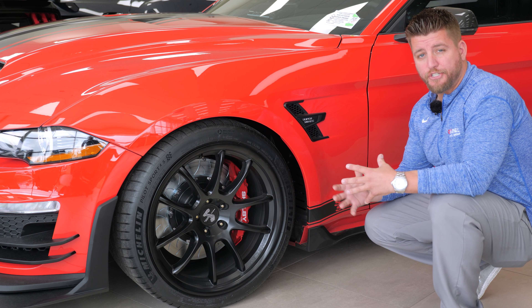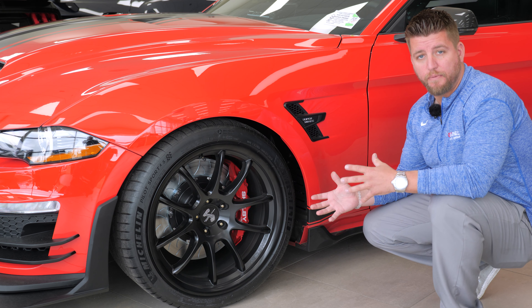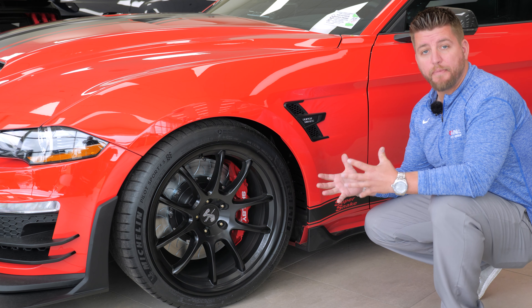Touching a bit more on traction and performance — you can have the highest horsepower out there, but if you can't stay on the road and maintain control, it doesn't really matter overall.